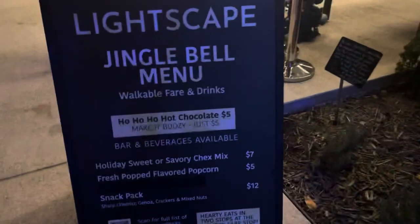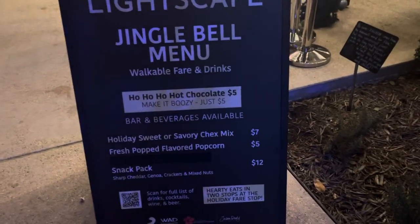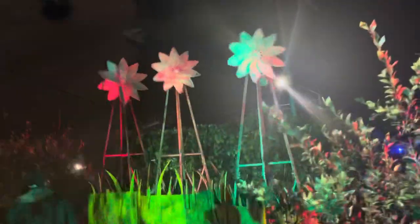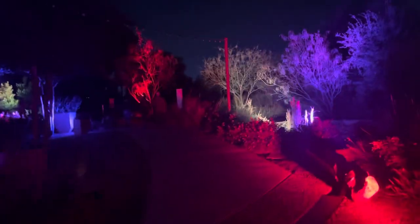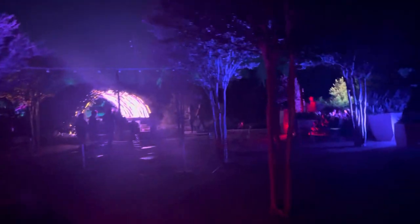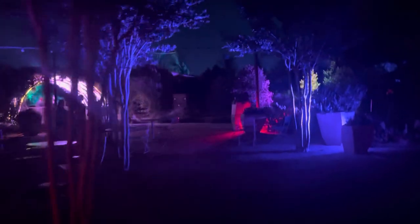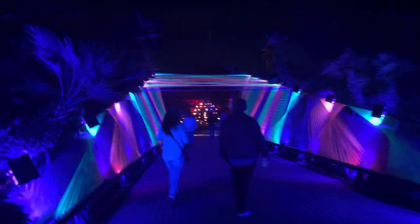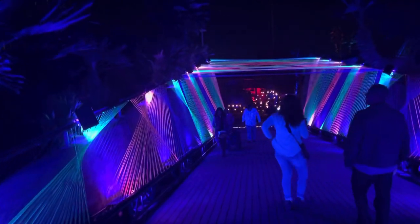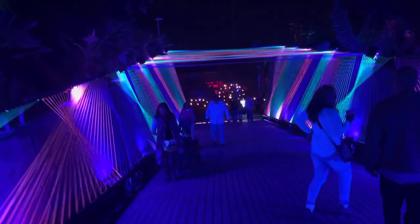I haven't been to the botanical gardens in a long time — I think one of our first dates was here at the botanical gardens. You can get alcohol here, and there are pinwheels and stars on the floor. I don't think this video is going to do it justice, but this is really, really pretty out here. Wow, this is really pretty — like the fire on the other side of it. Really, really pretty.